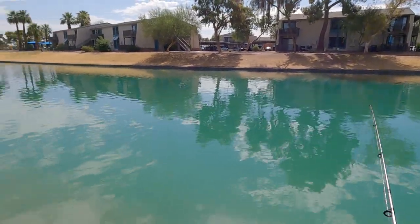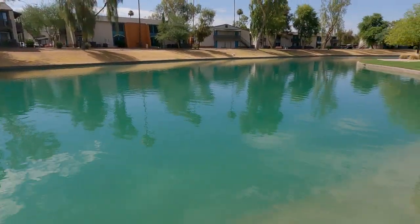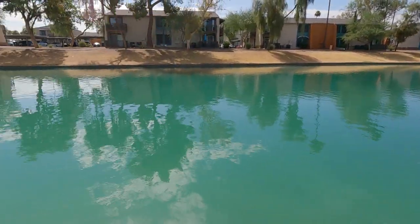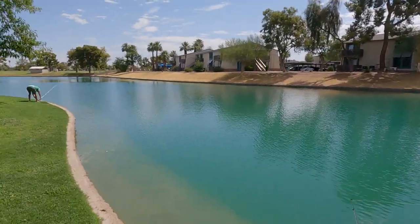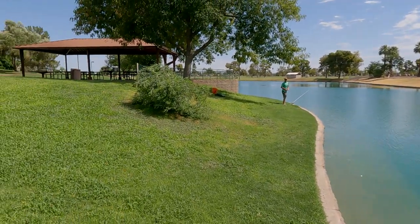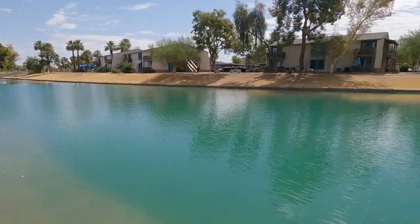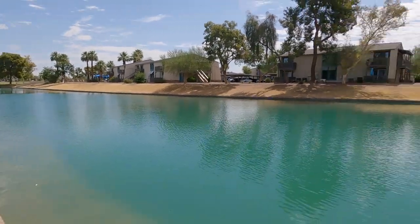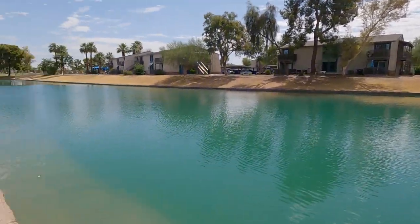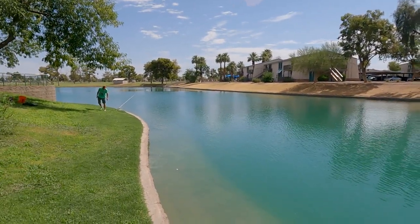I saw something pop up out there — it's probably a carp. Hey, Terry made it! Now we can catch fish, now we can begin! I was just kind of waiting for you. You know, Terry, all I can seem to catch is bluegills, so I might change the channel name to 'The Bluegill Whisperer' and just make it a bluegill channel. The rest of these fish just don't like me.